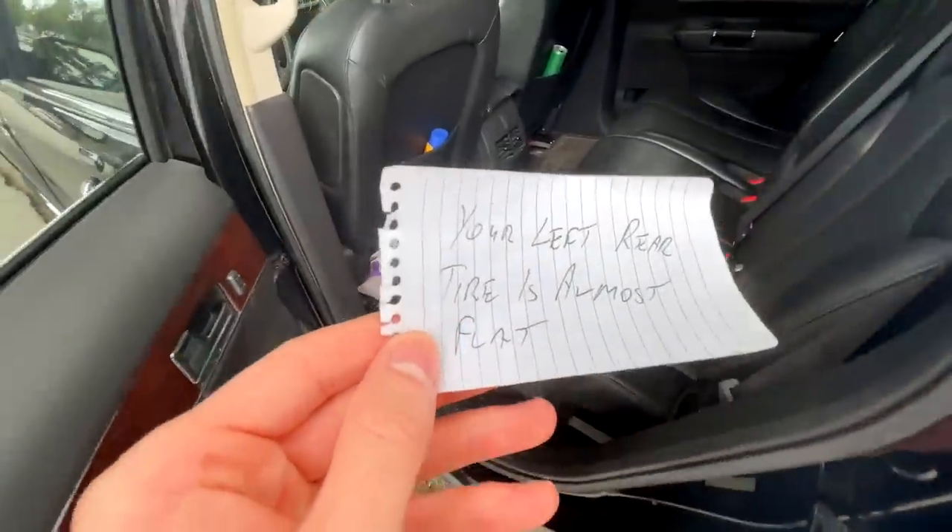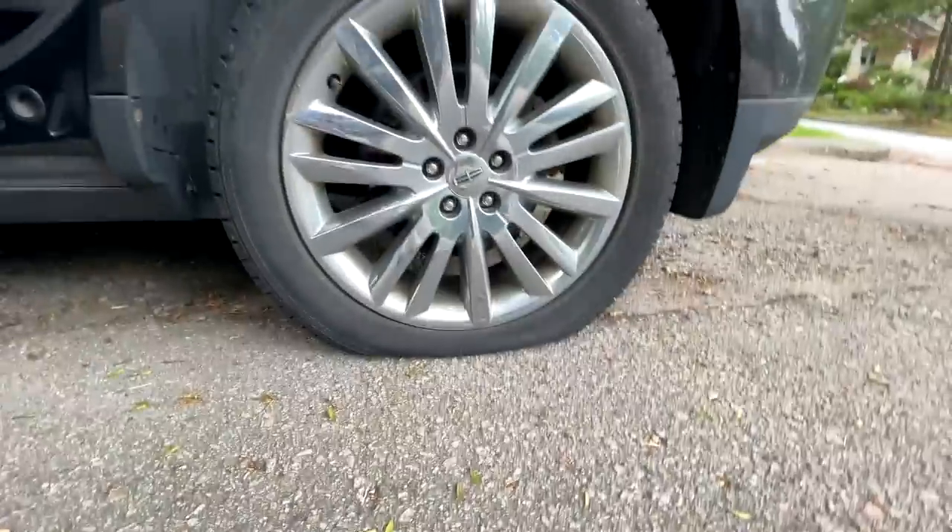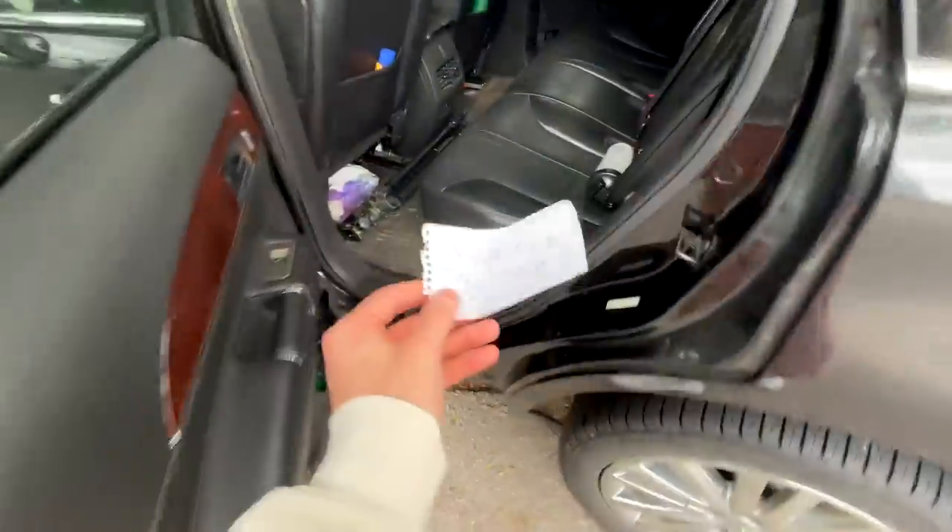Hotels here, just like everything here, are quite expensive. My tire is almost flat — yes, it is. I should do something about that.